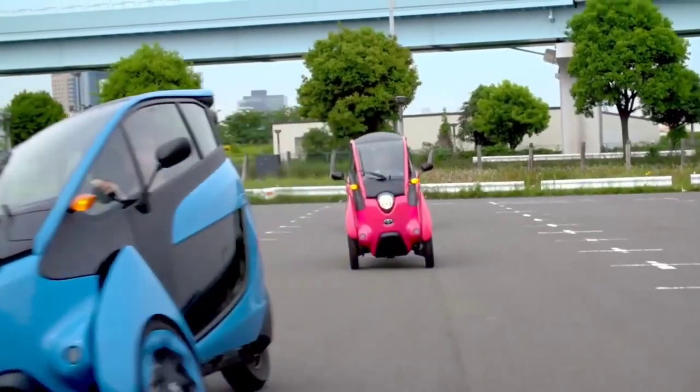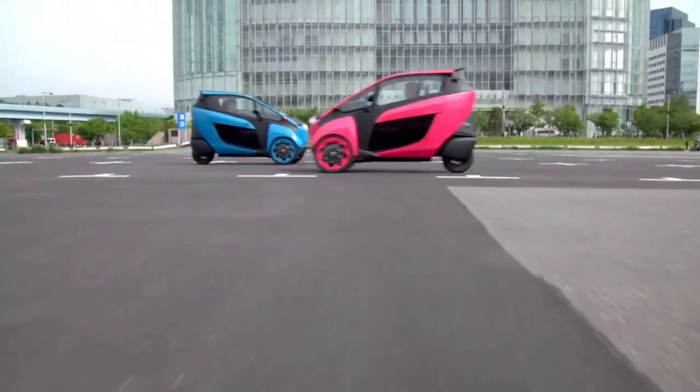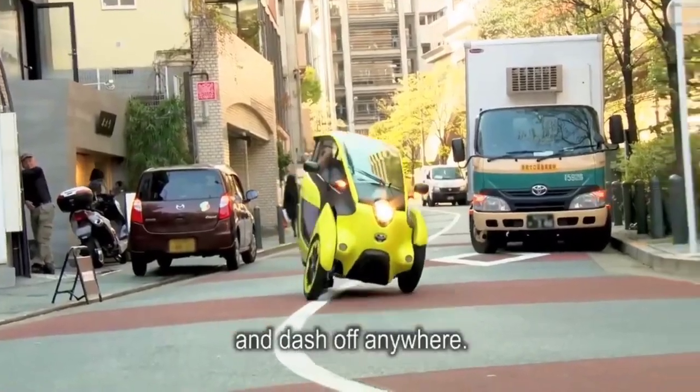It's an avant-garde example of sustainable design that shows the potential for the future of urban transportation to be fun, exciting, and environmentally conscious. With the Toyota I-Road, you can do more than travel — you can live life on the go.